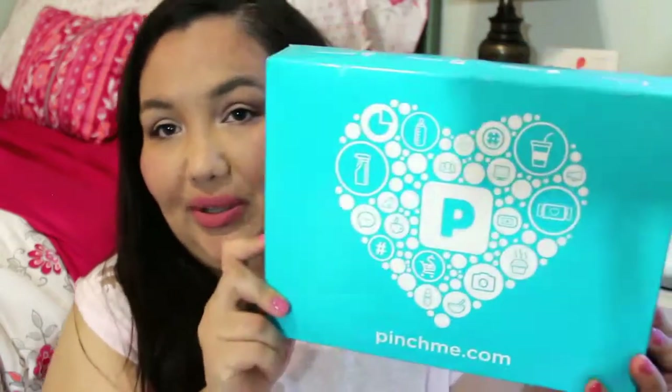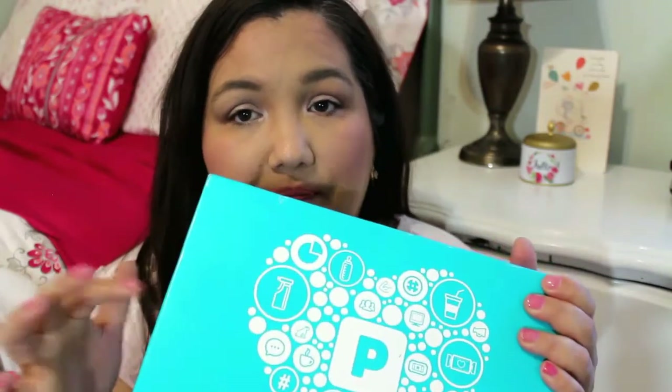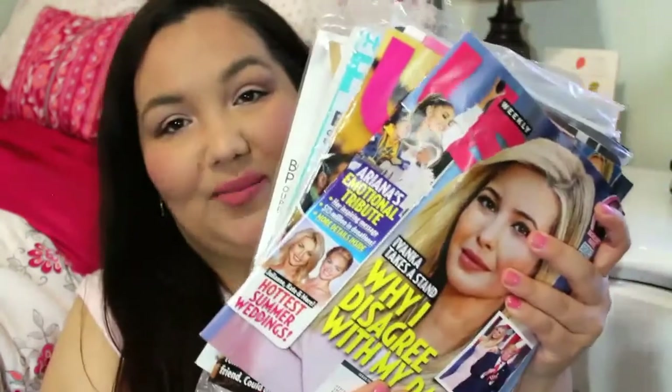Hi everyone, it's Alex and I have another freebies video for you today. First off, I just want to show you that I got a Pinch Me box and I'm going to be unboxing that on my other channel, Lipstick Baby Doll. I don't know which order they're going to go up — it might be up now. If it's up now, I'll have a link in the description box. This is my first one so I'm kind of excited about it. Unboxings go on that channel, but let's go ahead and get started.